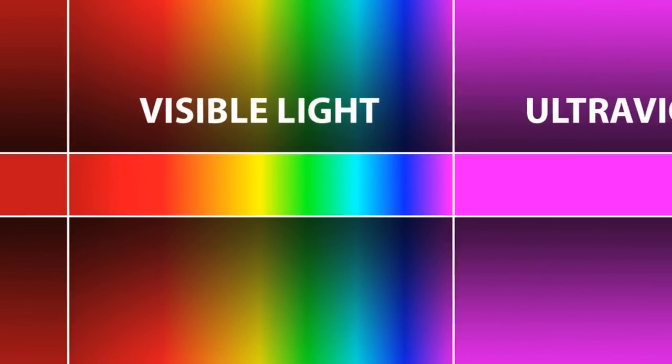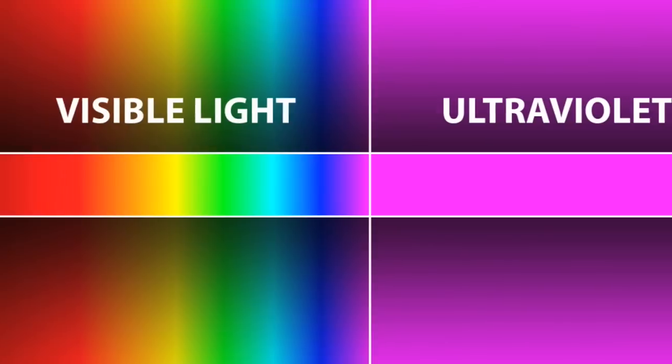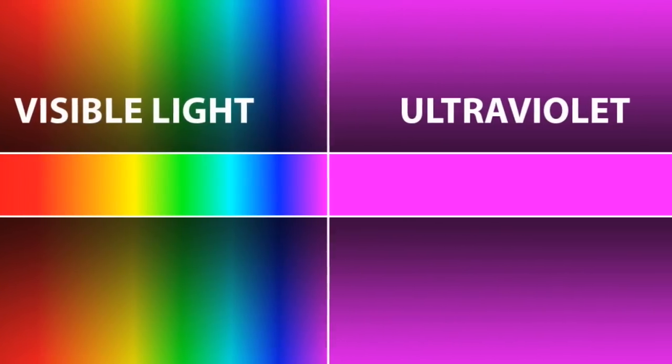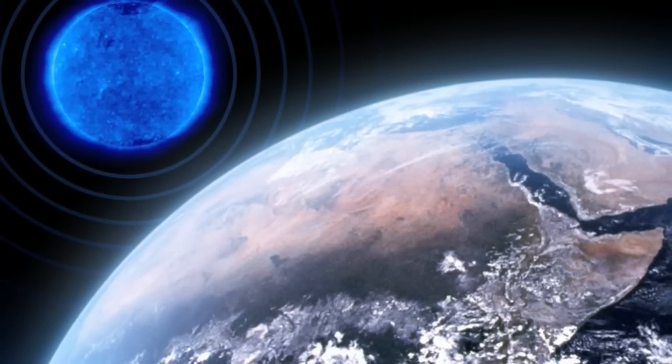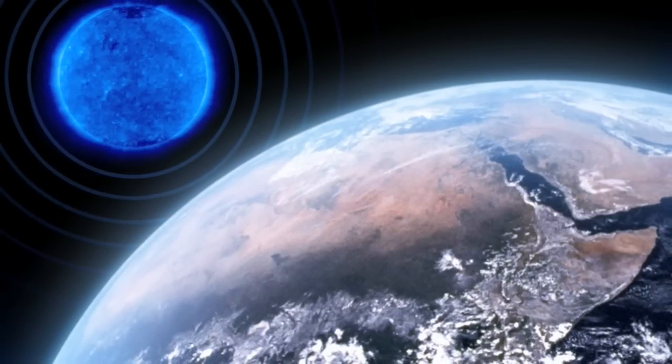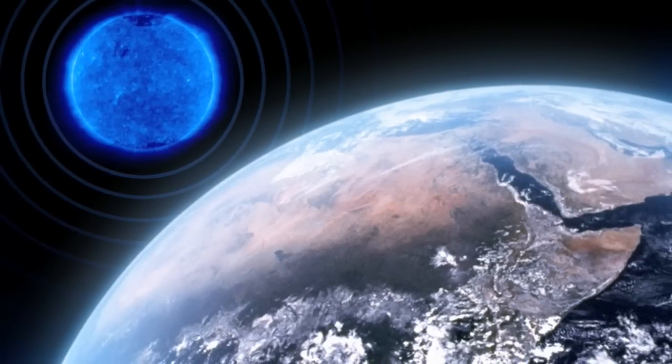The ultraviolet is a portion of the spectrum that is bluer than what our eyes can see — just beyond the blue edge of our sensitivity. A lot of the ultraviolet we're interested in is absorbed by the upper atmosphere, which is why we were motivated to put a telescope in space to explore the ultraviolet universe. We observe it because we're looking for star formation, and young massive stars emit most of their light in the ultraviolet. So if we want to measure the star formation rate in galaxies, the best way to do that is in the ultraviolet.